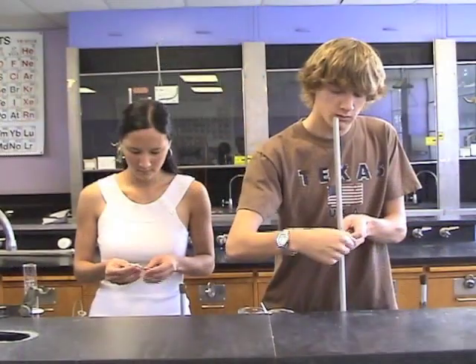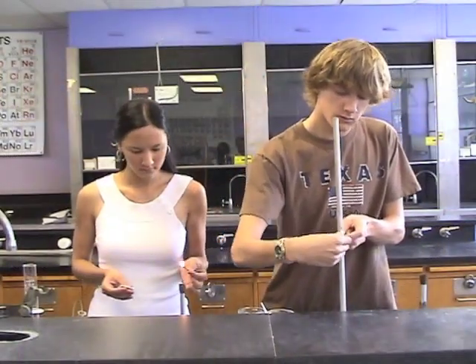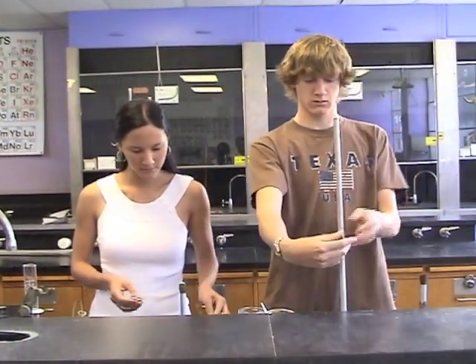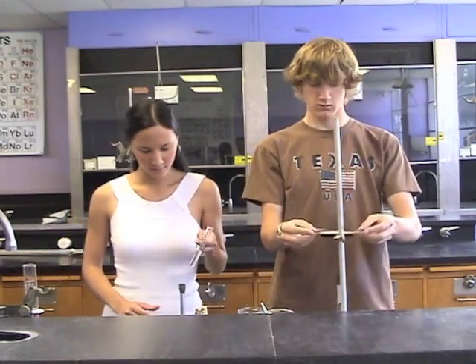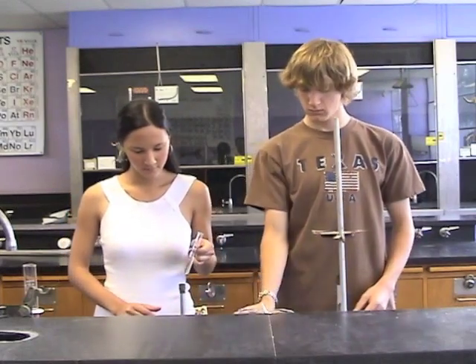These students are working in the laboratory without wearing their safety goggles. As you will see, this can be a very risky thing to do. Although you may be a very cautious worker, your neighbor may not be.